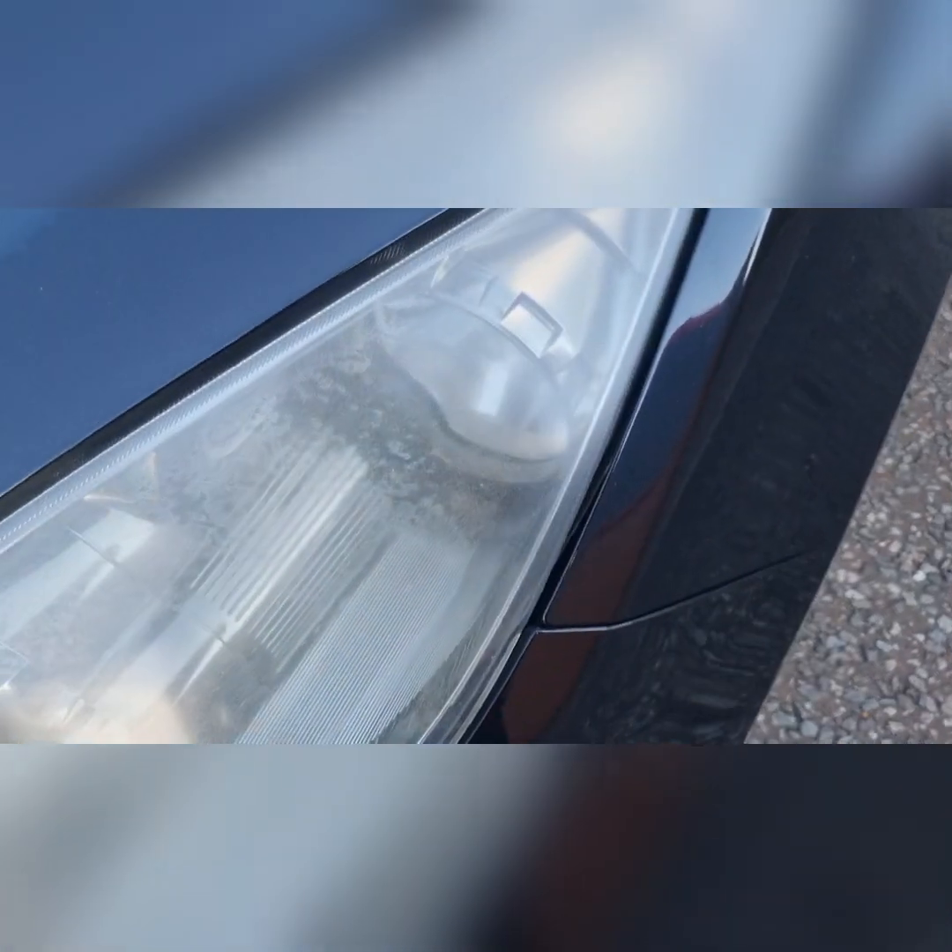It needs a bit of tidying up. The headlights will be getting sanded back and restored at some point — I'll wait until the bumper's off before doing that.